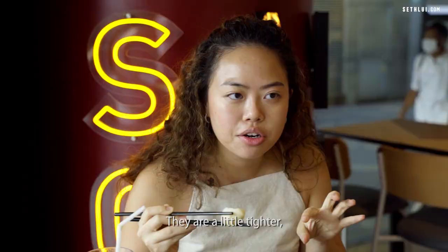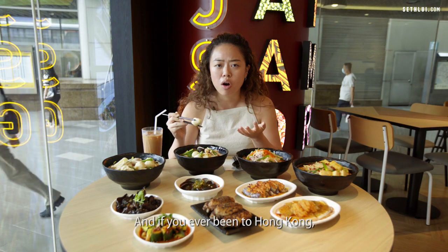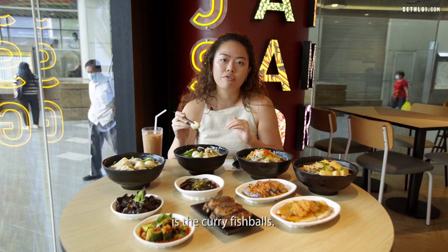I'm told that the fish balls are specially imported from Hong Kong. They're a little tighter and bouncier than what we normally get, and if you've ever been to Hong Kong you know that one of the most famous street foods is the curry fish balls.